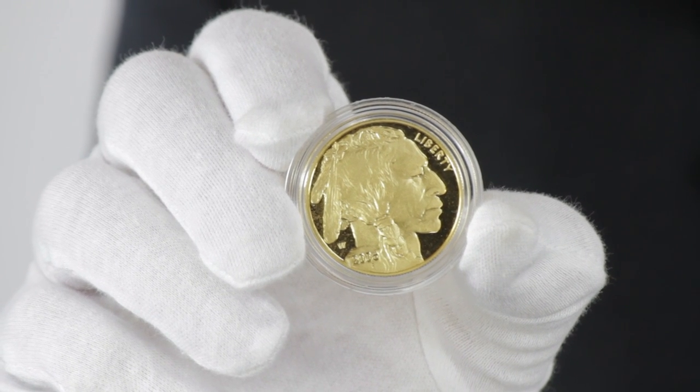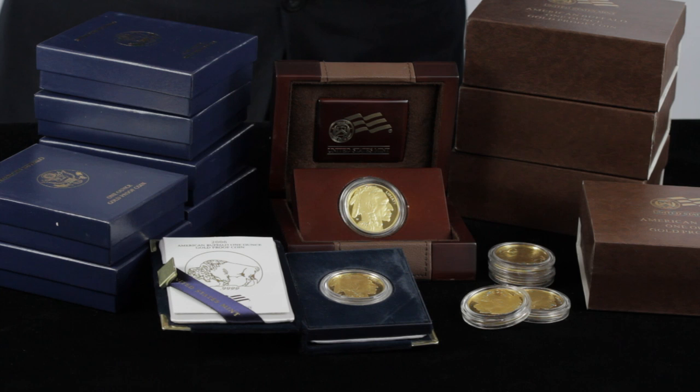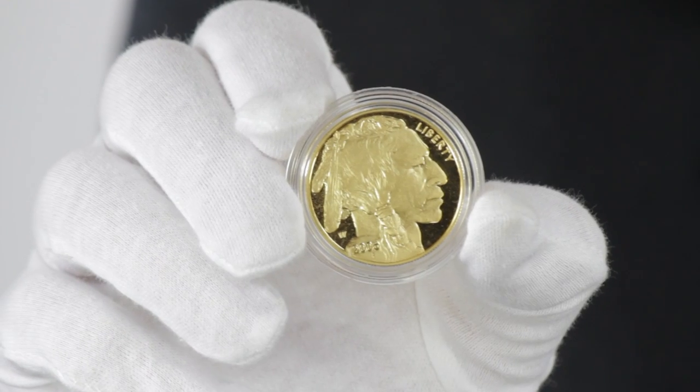The One Ounce Proof American Gold Buffalo is the collector's version of the standard American Buffalo with a deep, mirror-like field. It is minted from one troy ounce of .9999 fine 24-carat gold, one of the purest coins in the world, and is the U.S. Mint's only 24-carat gold bullion coin.